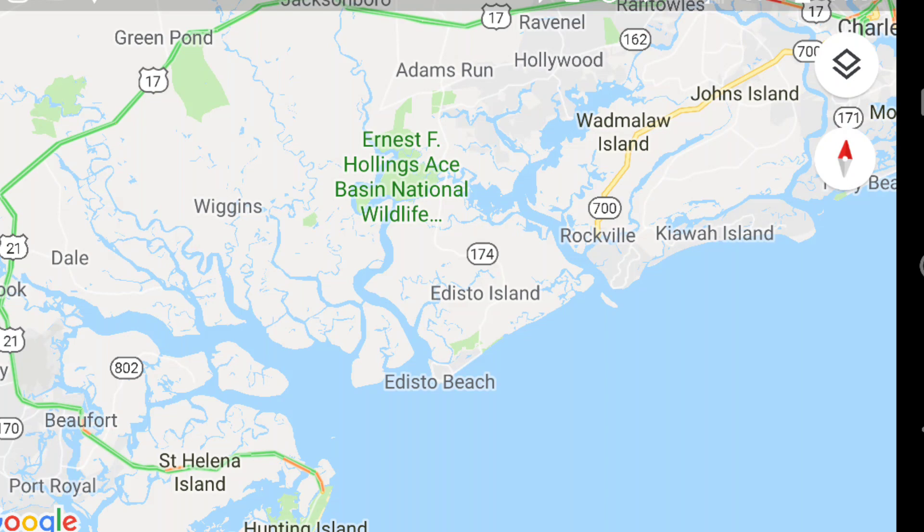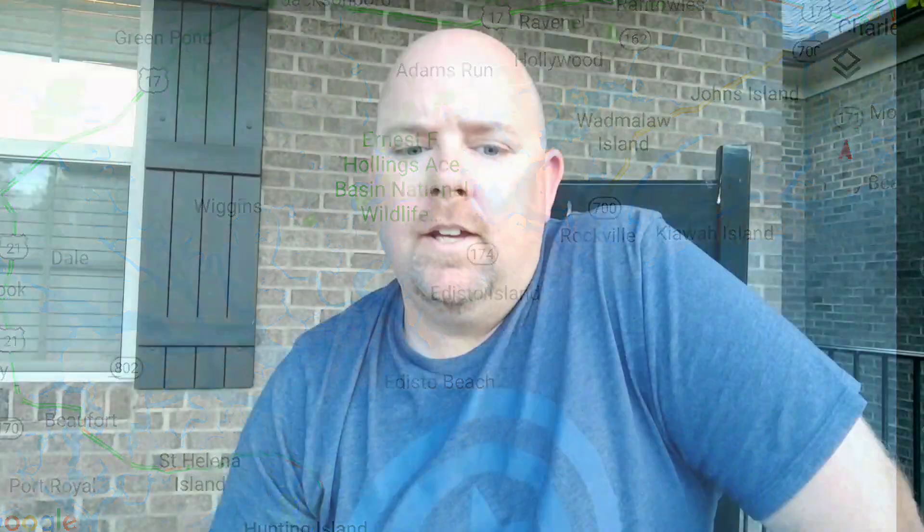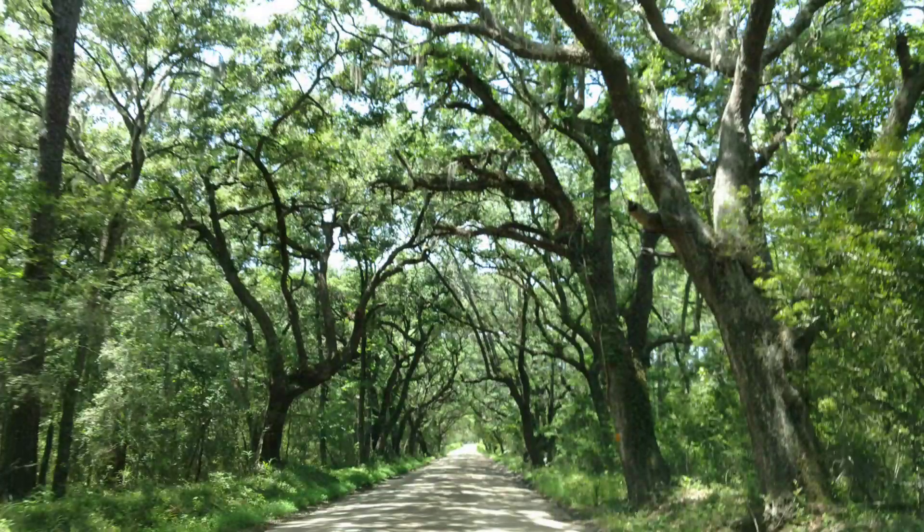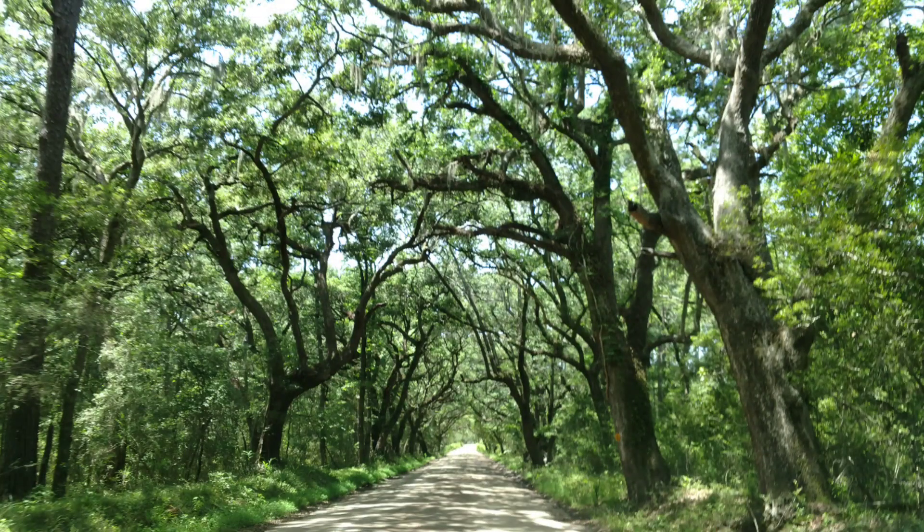We went to Edisto Island for about a week. We left on a Saturday and got there — it took about three and a half hours from where I live. On Sunday I had planned on going to Botany Bay. Botany Bay is like a four or five thousand acre piece of property that was donated to the South Carolina Department of Wildlife.